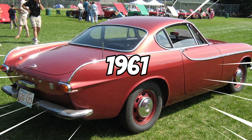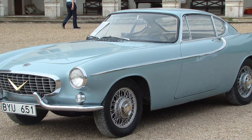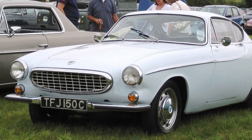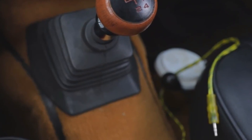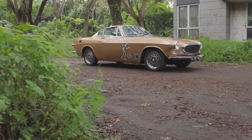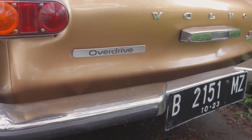The Volvo P1800, first introduced in 1961, quickly became an icon in the automotive world, known for its sleek design and reliable performance. It was a favorite among car enthusiasts and even starred in the popular TV series The Saint, driven by Roger Moore. The P1800's legacy continued until 1973, leaving a lasting impression on the world of classic cars.